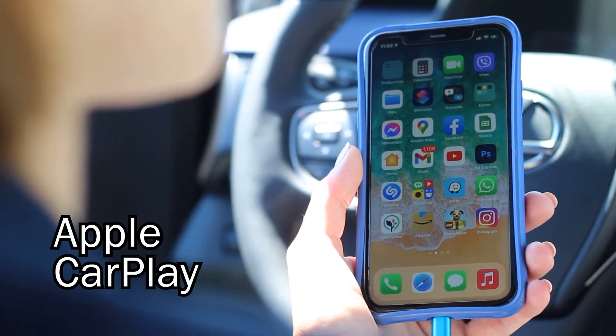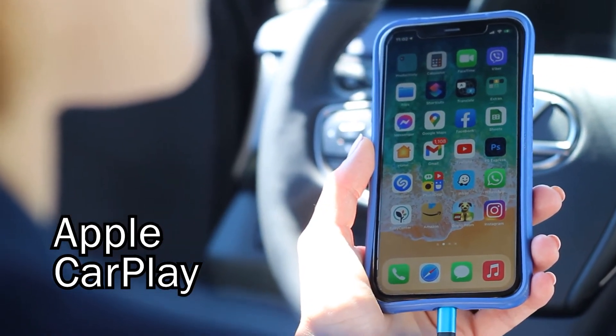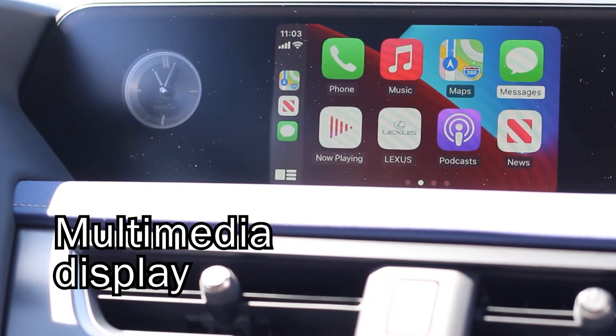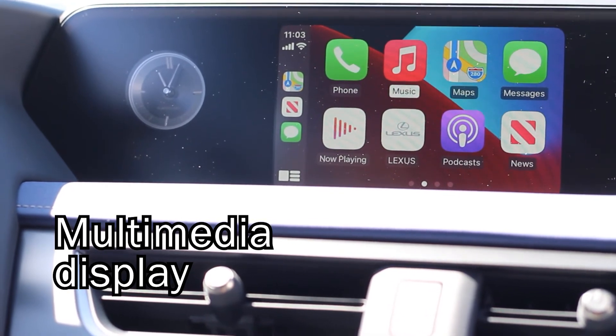With Apple CarPlay, you can have access to your favorite iPhone apps to make calls, send and receive messages with Siri, and use navigation, all on the vehicle multimedia display.